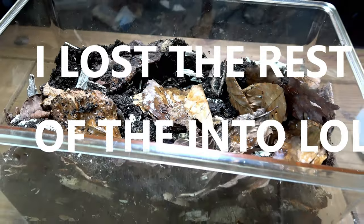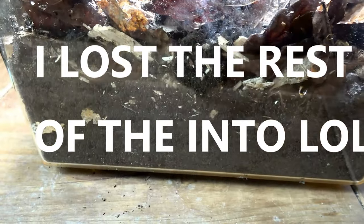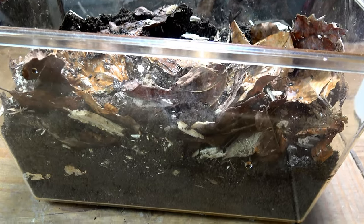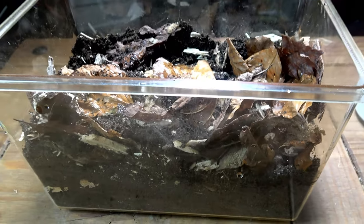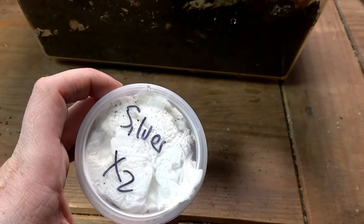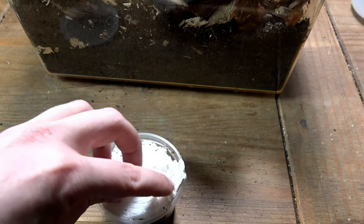Here is our enclosure set up for our one and only species that comes in the silver colour. We have two of this species but it is only one species. So what do you think will go into this setup? Let's take a look. On here it says silver — you're probably wondering what on earth that is. Silver times two. It's not very helpful, is it?